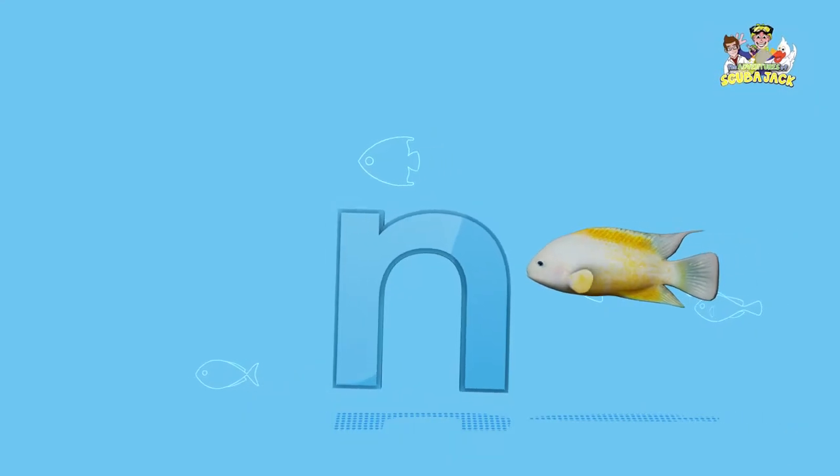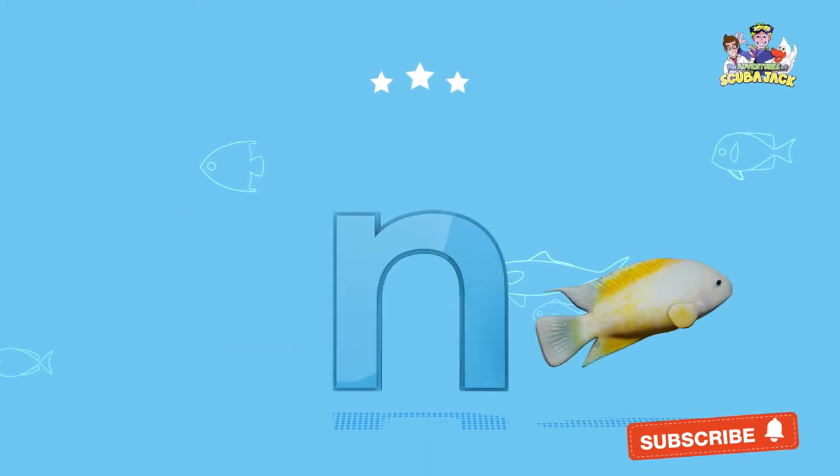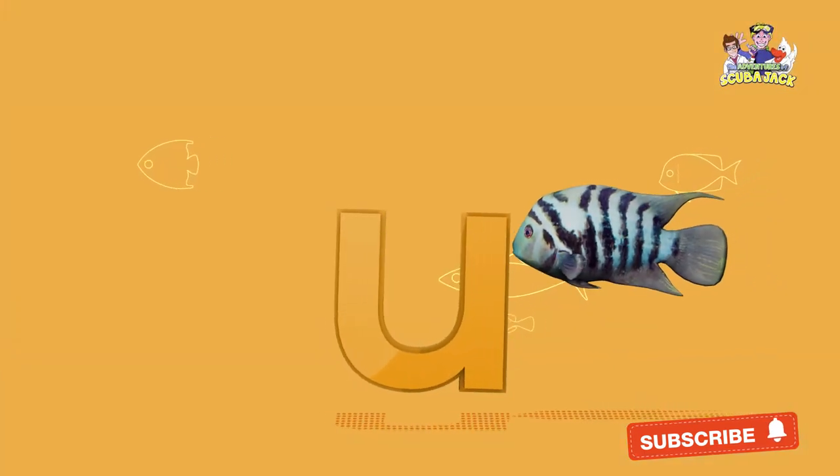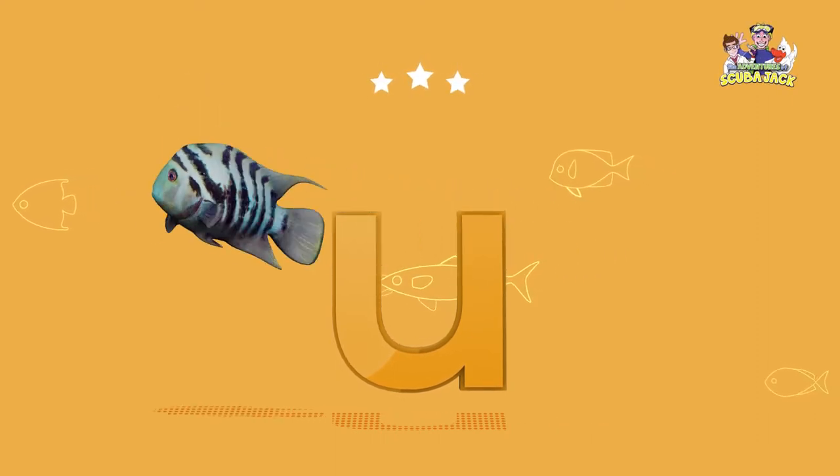What letter is this? That's right, it's an N. Yay! What letter is this? That's right, it's a U. Yay!